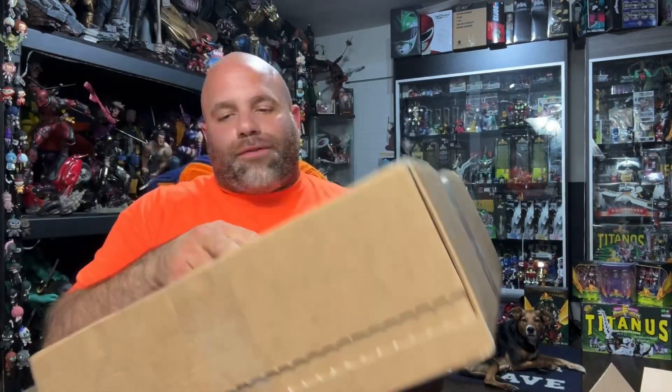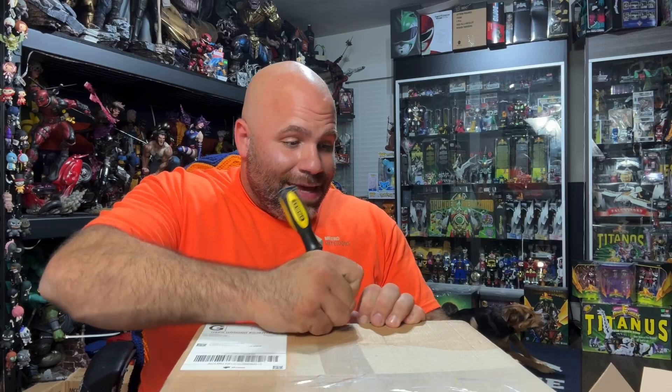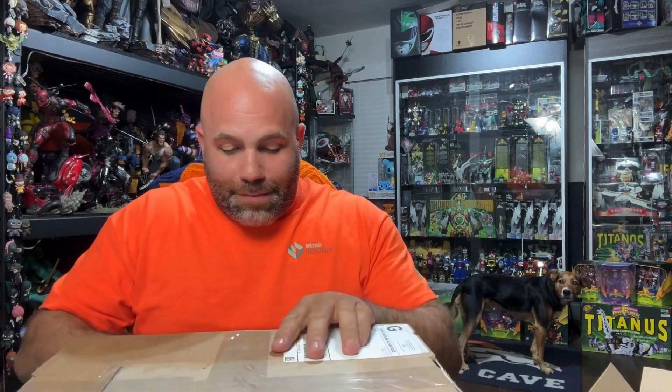Alright guys, we got one more mystery box from the best mystery boxer — this guy has hooked me up numerous times. My boy Will — every time Will has done a mystery box for me, a lot of the times he's given me some really really cool things, including the Power Ranger Micromachine line. This is another $100 box.